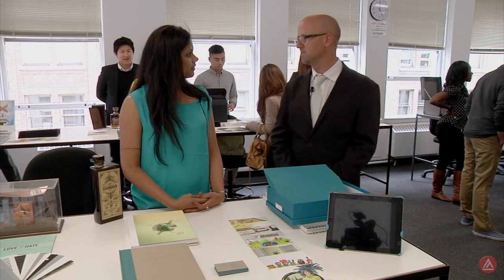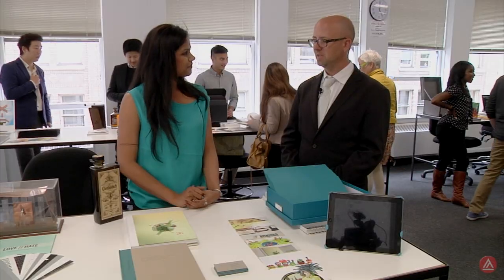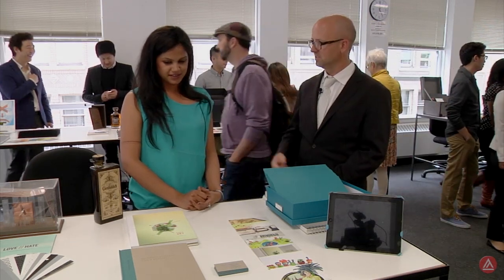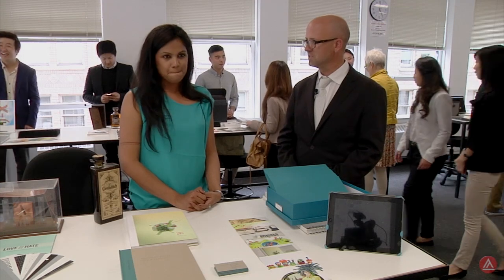What is it about identities and logos that engages you so much? I feel like it's creating — like giving birth to a person. Creating an identity for a personality. And I like that. Is there anything particularly challenging about distilling a brand down to one symbol? Thousands and thousands of sketches, and then having to choose. That's the hard part.